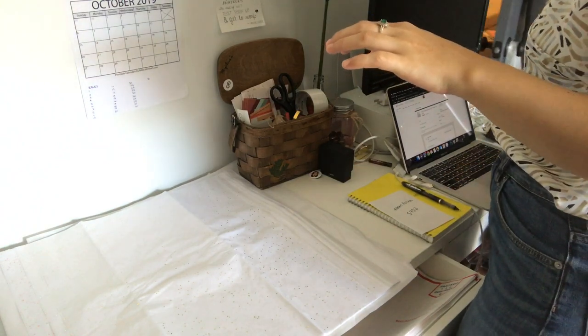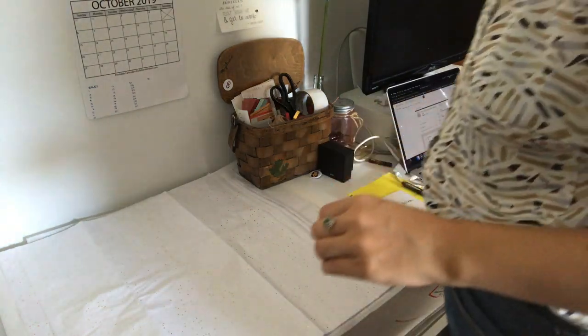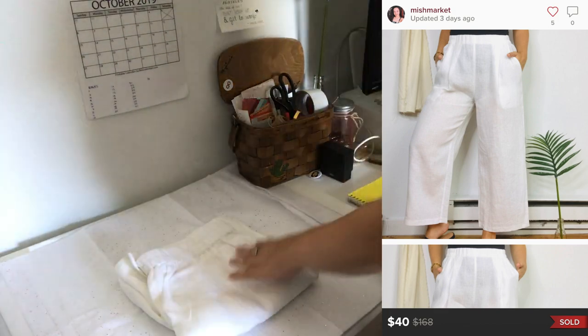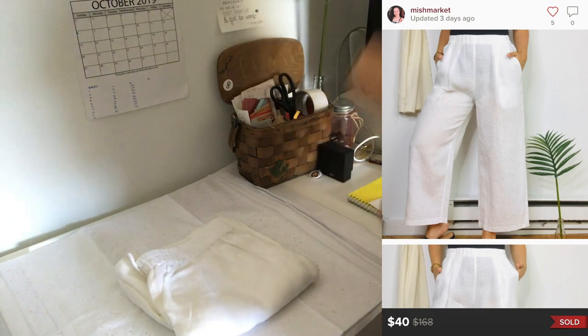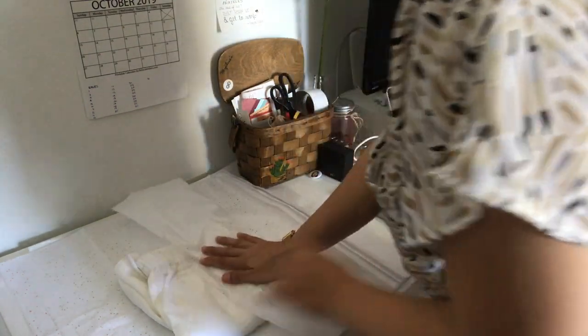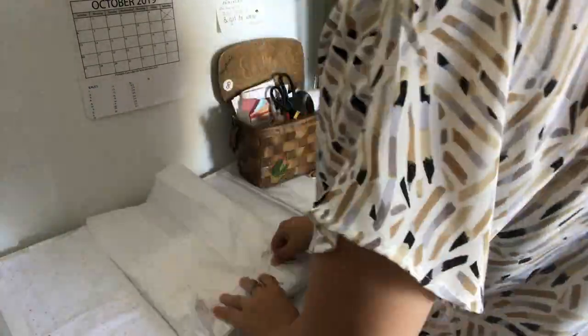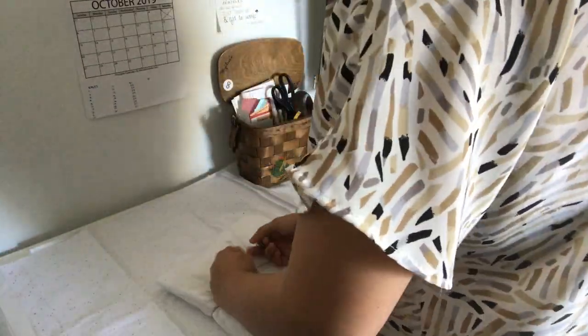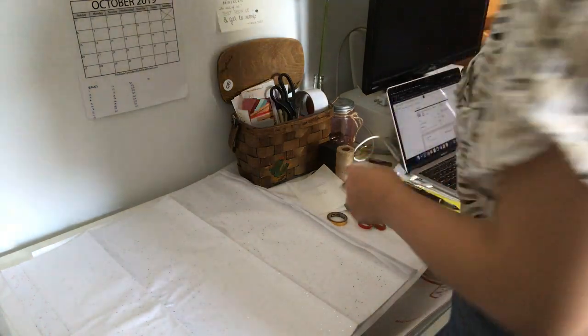My dog just walked into my office. Anyway, this is a pair of Eileen Fisher wide leg pants in an extra small. These sold for $40 — that was an offer someone sent on Poshmark — and my earnings are $32.